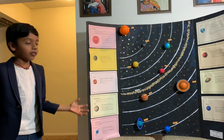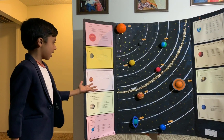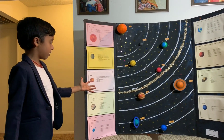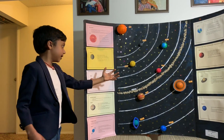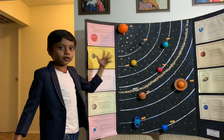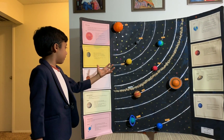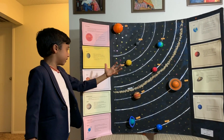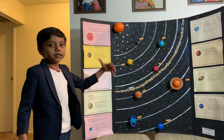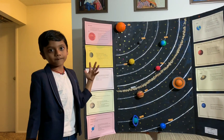Venus is the hottest and brightest planet in the solar system. Venus is the only planet that rotates clockwise. Venus is referred to as Earth's twin sister because they are similar in size. Venus does not have a moon.